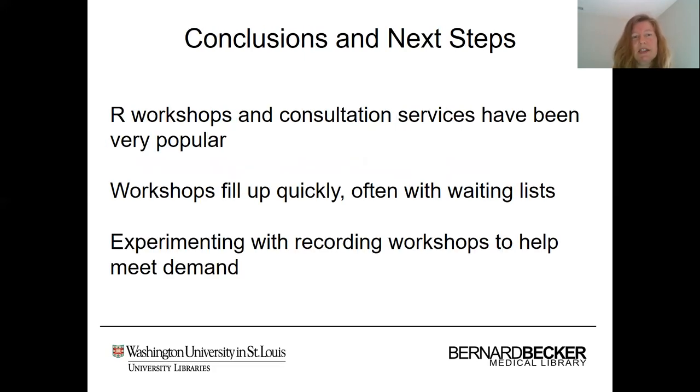In conclusion, our R workshops and consultation services have been very popular. Our workshops fill up very quickly and often have waiting lists. As a next step, we are currently experimenting with recording the workshops to help meet the demand.